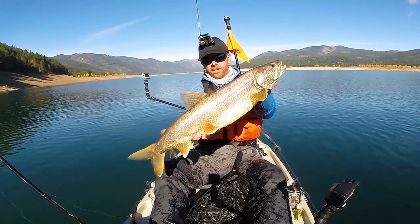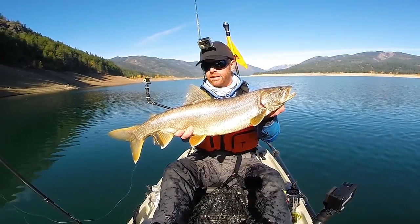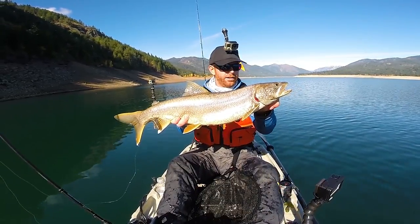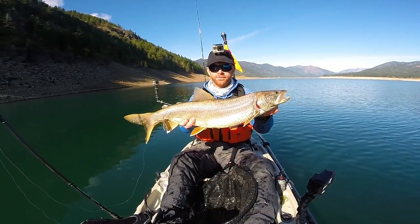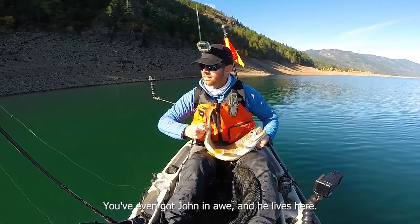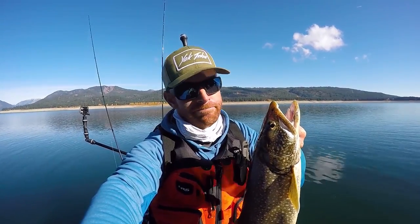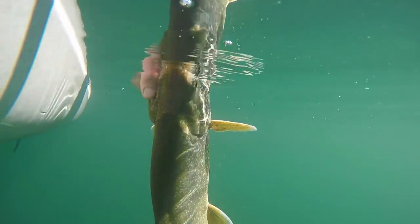Another solid Mackinaw Lake trout — not quite as big as that other one. I actually hooked her in the tail. I felt the bite, hesitated for a second, then felt a little weight and set the hook — I must have set it into her tail as she was swimming off. But end result's the same: another nice Mackinaw Lake trout in the boat. These things are bruisers, man — that is a fun fish to fight pulling them up from those depths. Gotten three bites today, three fish in the boat — that's a good day. Going to let this girl go.